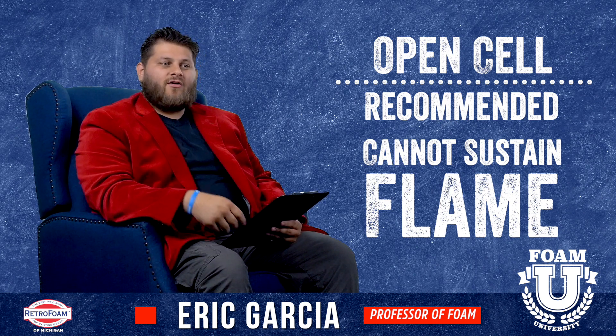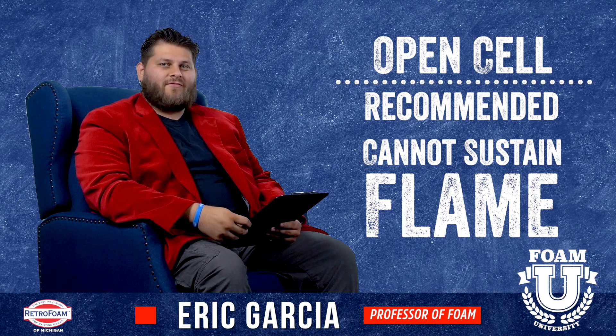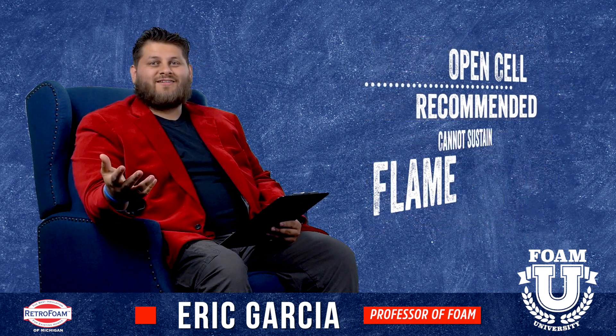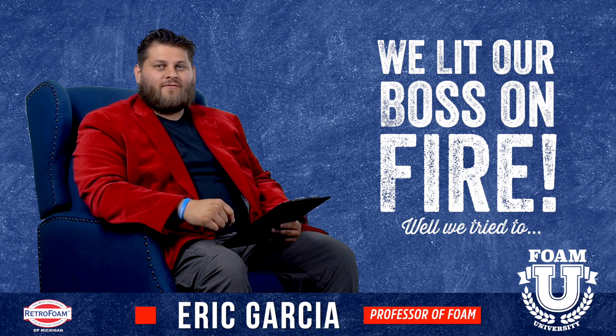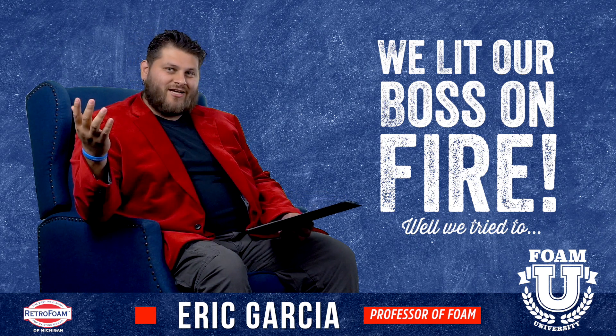We hear this theory a lot — if you put a flame source to foam insulation, it's going to ignite in flames. We actually put this to the test. We took the owner of our company, sprayed a box in open cell spray foam, and tried to light it on fire. Check this out.